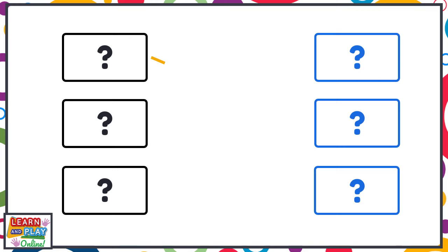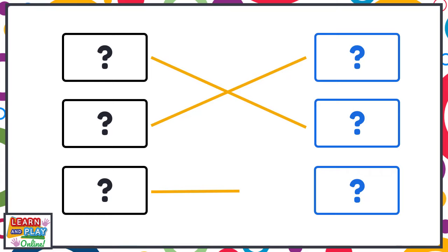This time you will be matching the pictures to make compound words. Do you think you know which pictures match? There will be a 10-second timer before the answers are revealed, but feel free to pause the video and take as much time as you need.